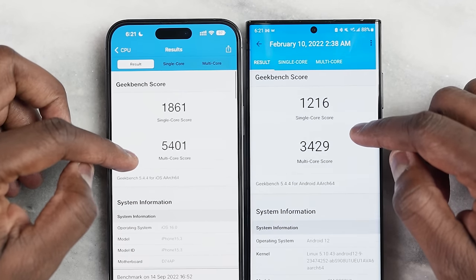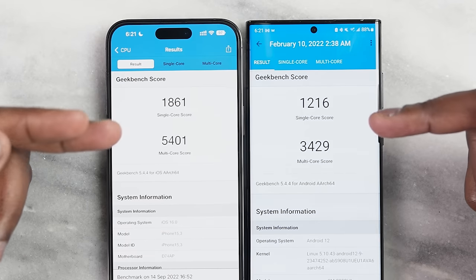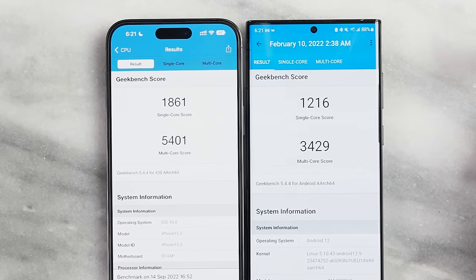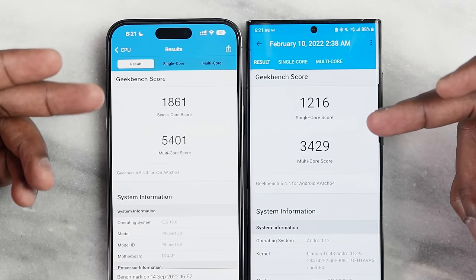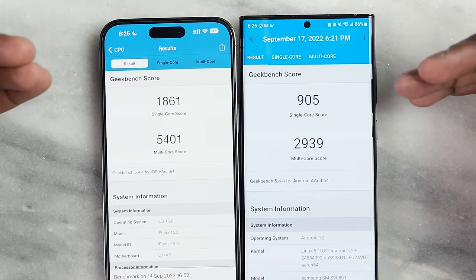Now let's talk benchmarks. The Apple A-series chipsets have always set very impressive numbers, and the A16 Bionic continues that. From Geekbench, the single-core score is 1,861 for the iPhone 14 Pro Max versus 1,216 for the S22 Ultra. For multi-core, the gap is much bigger: 5,401 for the iPhone versus 3,429 for the Galaxy S22 Ultra. More recent benchmarks show the Galaxy coming in even lower at 905 single-core and 2,939 multi-core.